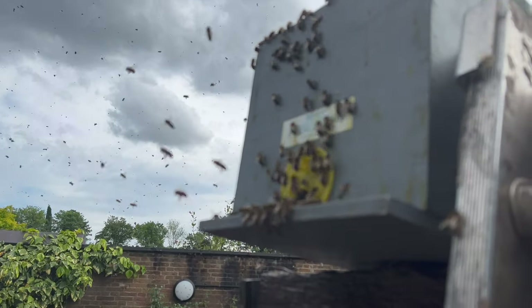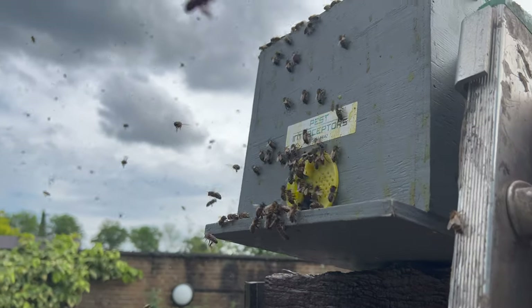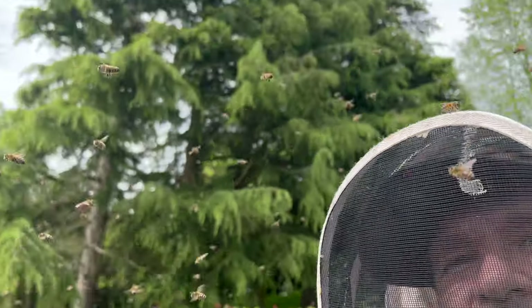Oh no! A whole lot of them went up in the air.